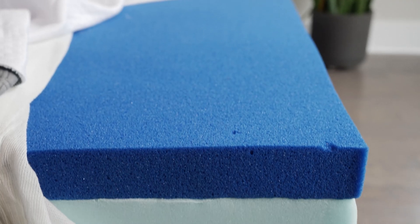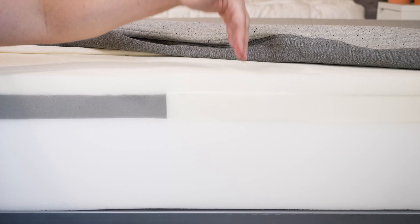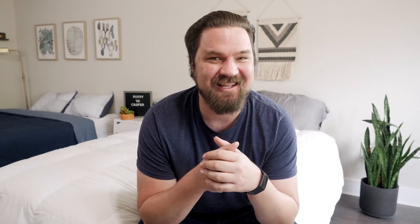I'm going to talk about both these mattresses — their construction, their similarities, their differences — and help you choose one over the other. Let's get started.